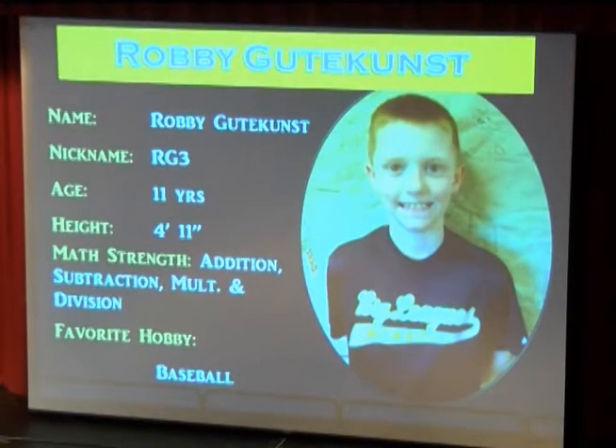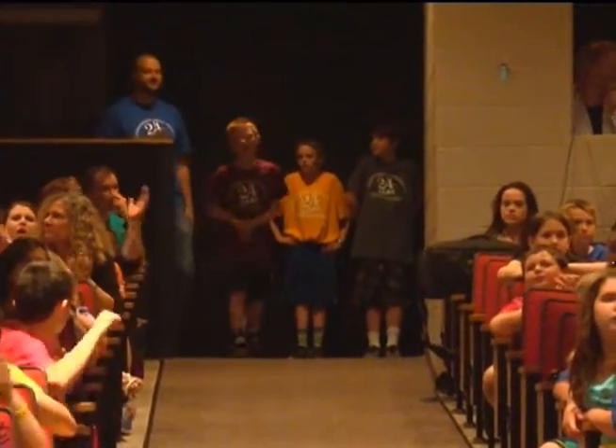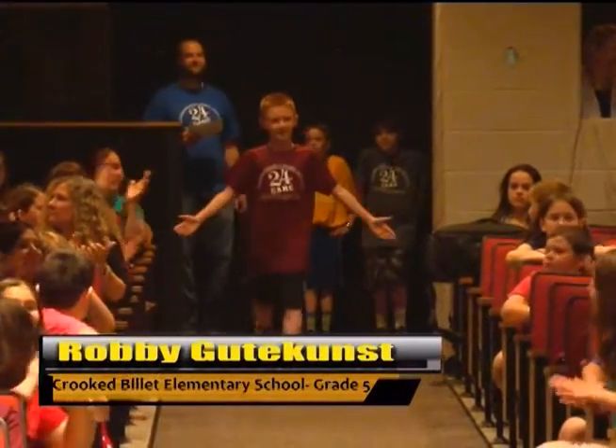Also known as RG2, this finalist enjoys baseball and his favorite teacher was in third grade, Mrs. Maloney. Please welcome Bobby — Robbie, I'm sorry — Robbie Gutekunst.